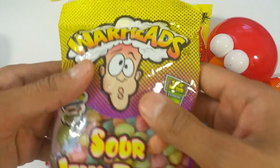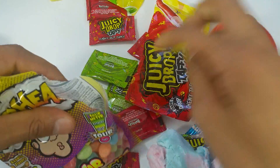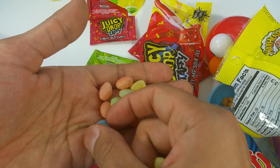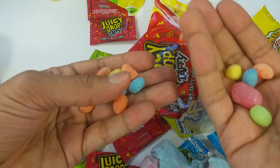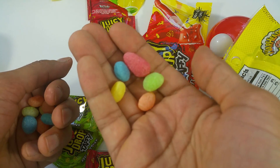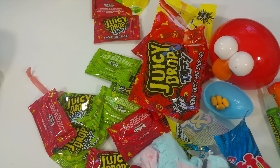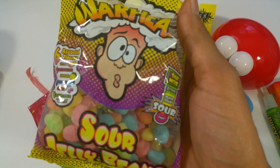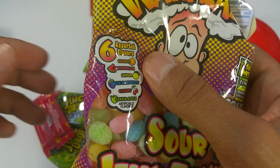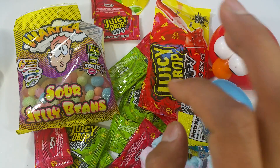All right, my next surprise is Sour Warheads — this looks like it's going to be a challenge: sour jelly beans! Nice colors — I got some pink, some yellow, some blue, some green, orange — that's about it. Let me taste. Should I just go ahead and put them all in and see how it feels? Yeah, let's challenge it! Actually, not as sour as I thought it would be. Delicious — these are different flavors. Yummy! I really enjoyed this episode. I hope you did too. Please subscribe for more reviews. Have a nice day!